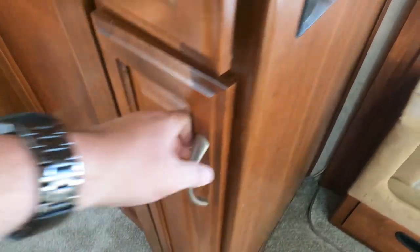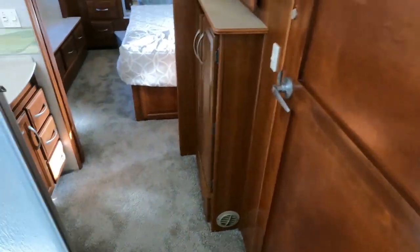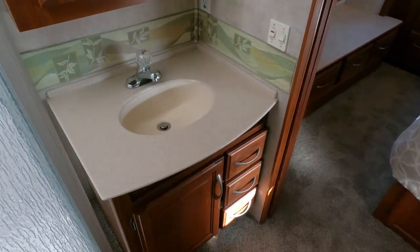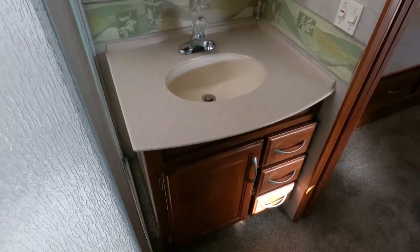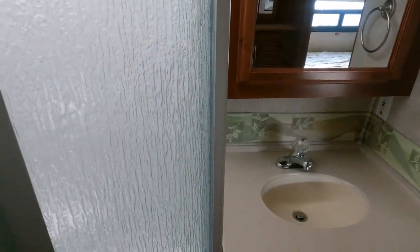Six pantry slide-out trays, top and bottom. Walk-through bathroom with a Corian solid surface countertop, medicine cabinet, and a big shower.